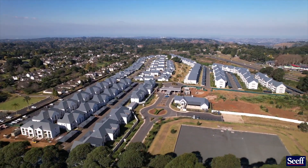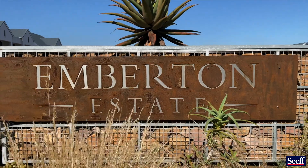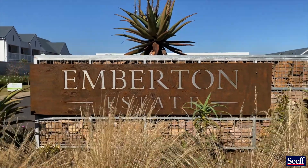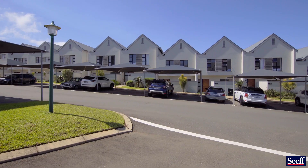Emberton Estate is well established in Hillcrest as a security village with 24-hour manned security, biometric access, and of course it's a lifestyle estate.